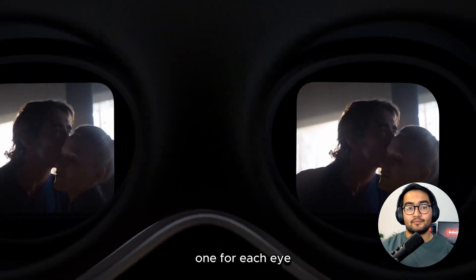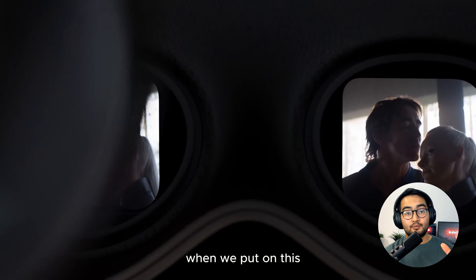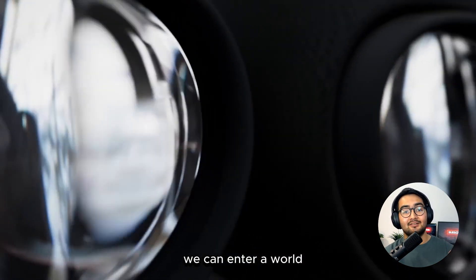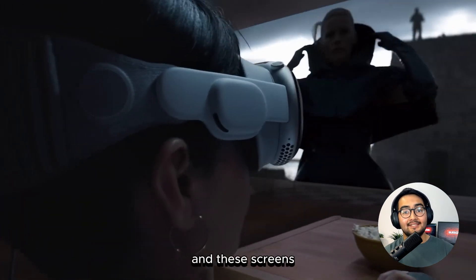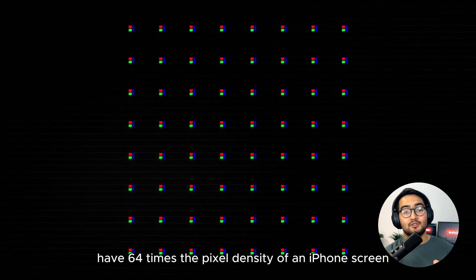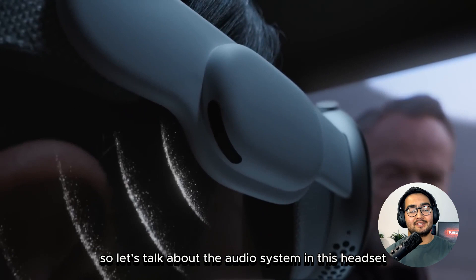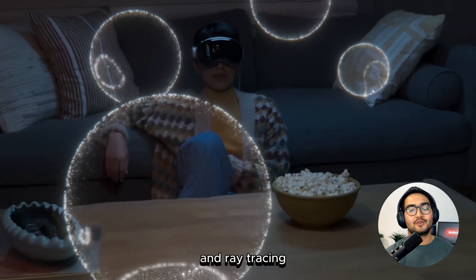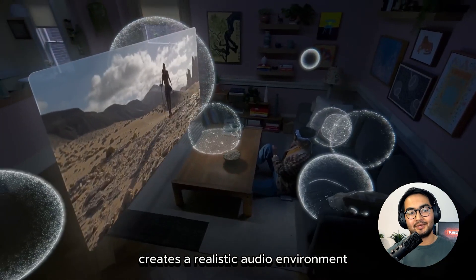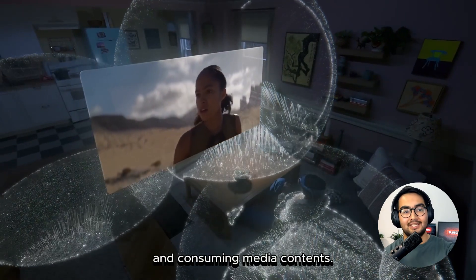There are two screens, one for each eye, which provides the sense of depth like how our eyes perceive the real world. When we put on this Apple Vision Pro, according to Apple, we can enter a world where everything comes to life before our eyes, just like magic. And these screens have 64 times the pixel density of an iPhone screen, which ensures an incredibly sharp and immersive visual experience. The headset is also equipped with a special audio system that delivers personalized sound, and ray tracing creates a realistic audio environment. This makes it good for entertainment purposes, such as watching movies and consuming media content.